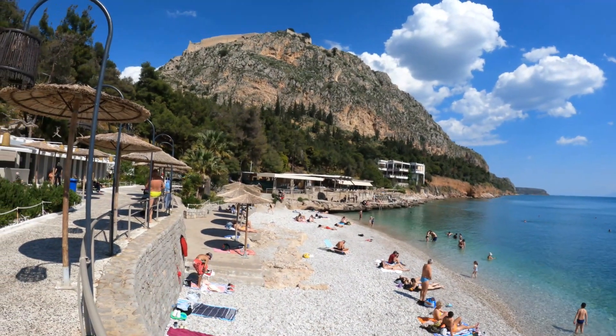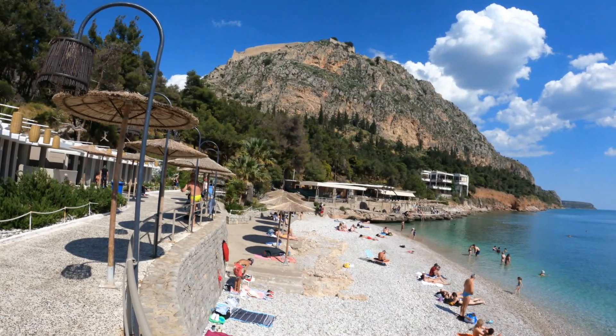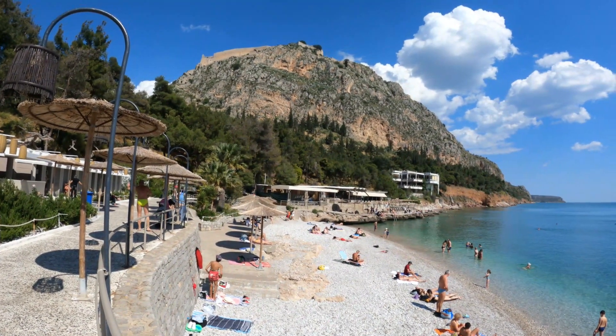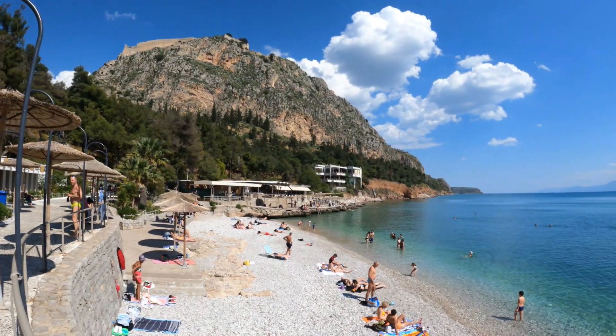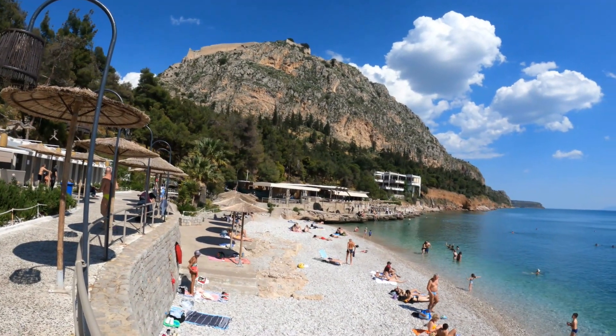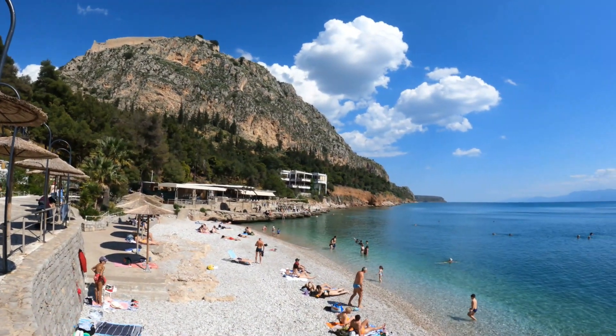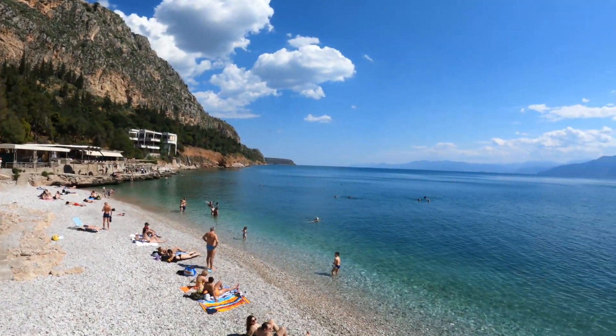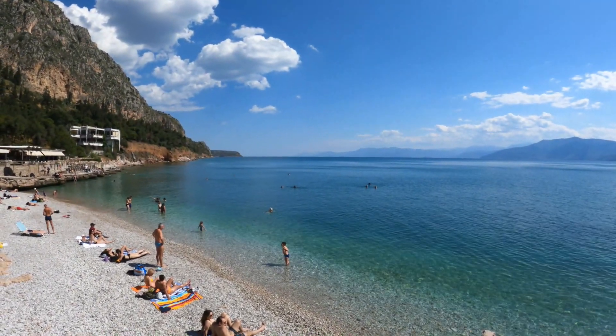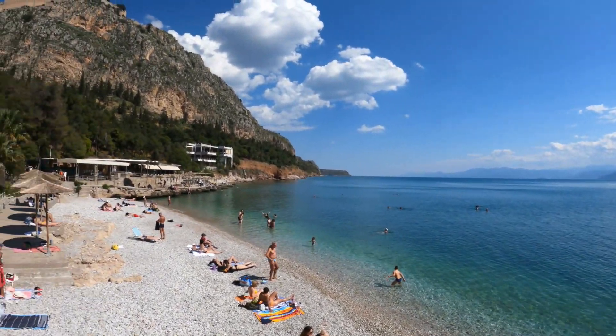So we're at Nafplio beach — this is like the main beach, and for a town beach this is pretty cool. But of course it's typically Greek — this is a stone beach, which is fine, because you don't get sand everywhere. The stones are small enough and round so you don't hurt your feet, and that means the water is crystal clear.